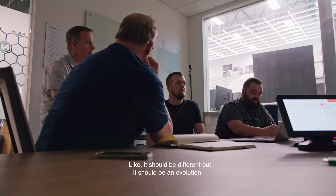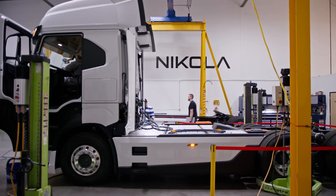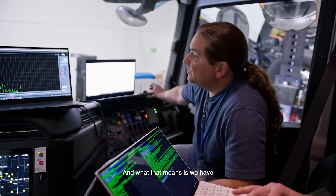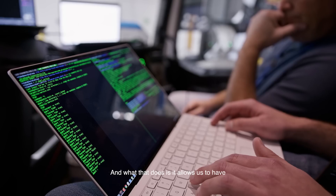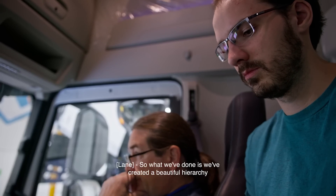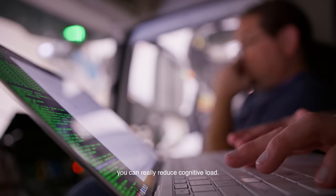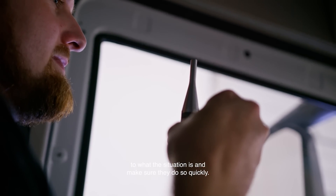It should be different, but it should be an evolution. What we're doing here is making sure that our audio package is adjusted to the right level — we have sounds that are dependent on speed. Our vehicle is very quiet, and what that does is it allows us to have a blank slate for sound. We've created a beautiful hierarchy between these families of sound. When you have this blank slate, you can really reduce cognitive load. We want to make sure that our drivers react accordingly to the situation quickly.